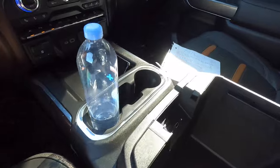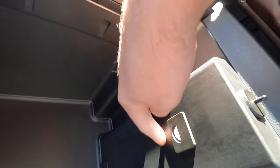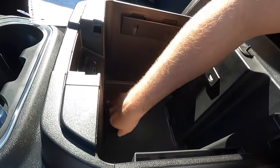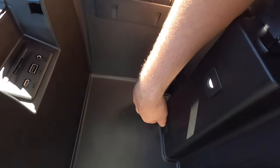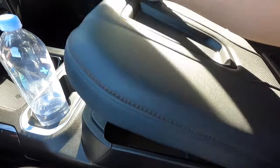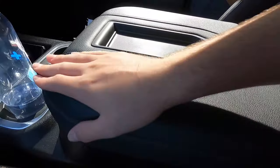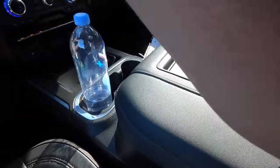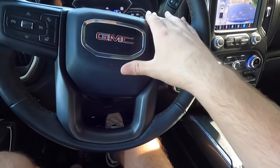Opening this up, another USB and USB-C port, as well as an auxiliary jack right there, and you got a little light to see at night. Basically can fit my whole forearm in there, so it's definitely a good amount of storage space. There's a little rubber mat in the bottom, so if it gets dirty you can just pull that out and clean it up. More of that perforated leather right here — very, very comfortable, nice and padded. Just a very, very comfortable interior. Leather wrapped steering wheel with GMC right there.